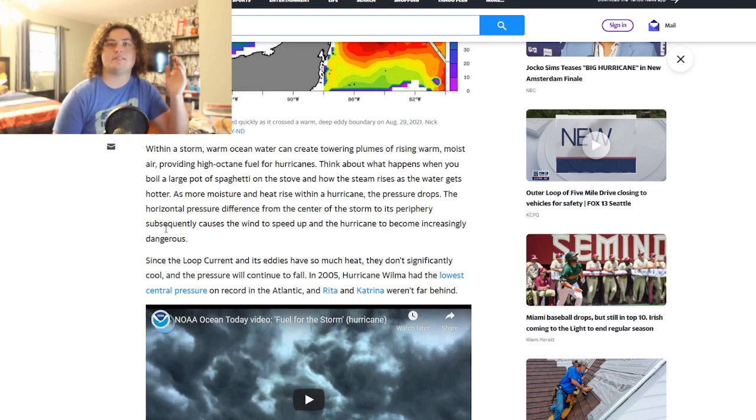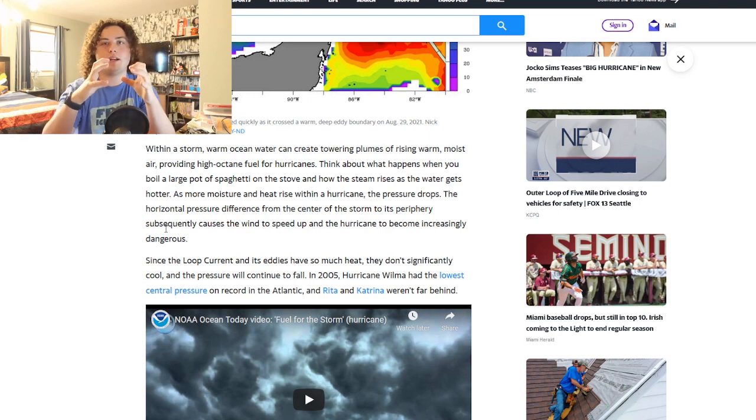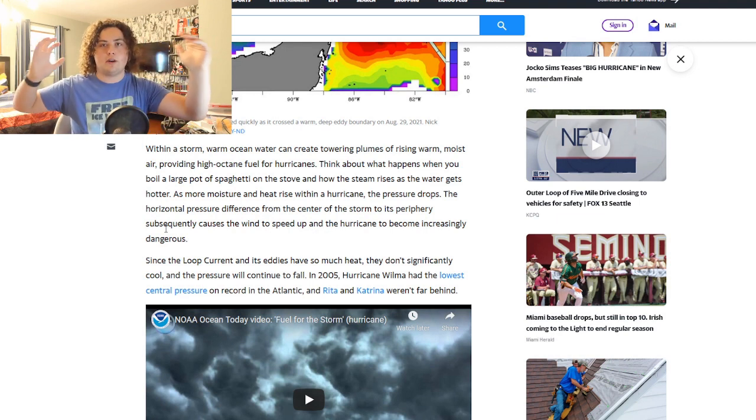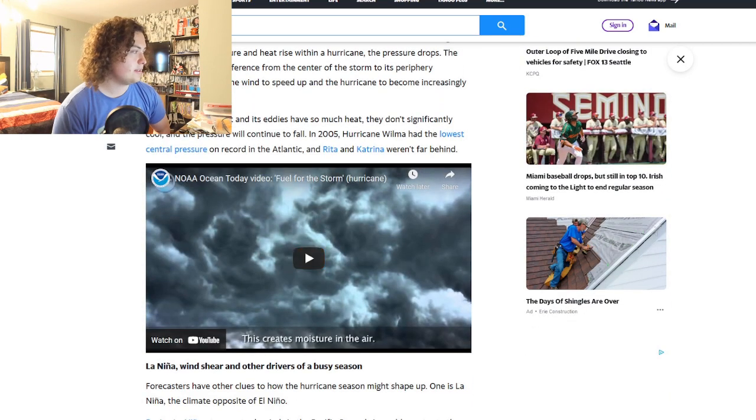What keeps these winds going is pressure gradient force — the more concentrated the gradient in the center, the faster the winds will be; if the gradient is more spread out, winds are slower but cover a larger area. Since the loop current and its eddies have so much heat, they don't significantly cool, and pressure will continue to fall. In 2005, Hurricane Wilma had the lowest central pressure ever recorded in the Atlantic, and Rita and Katrina weren't far behind.